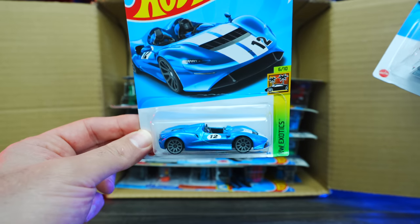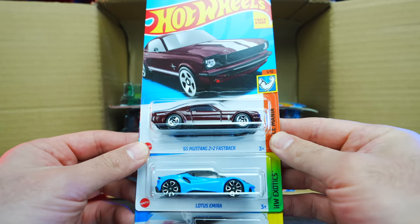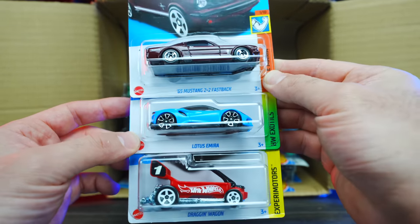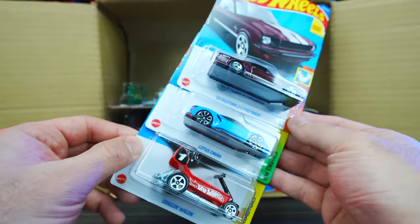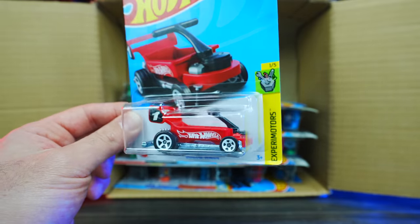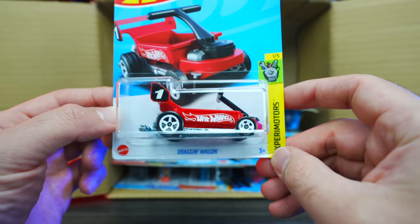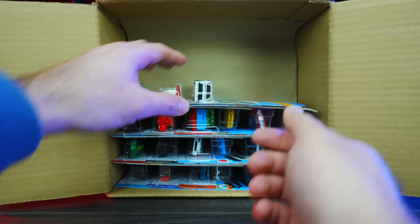We've got the McLaren Elva — love the McLaren Elva, nice new color. And we've got the 65 Mustang 2 Plus 2 Fastback and a Lotus Miura in blue. So a couple of carryover cars from last year's 2022 Q case. Then we have, look at this one — Dragon Wagon. That is definitely a unique-looking casting from Experimotors. That'll be cool to open up and see what that looks like as well.